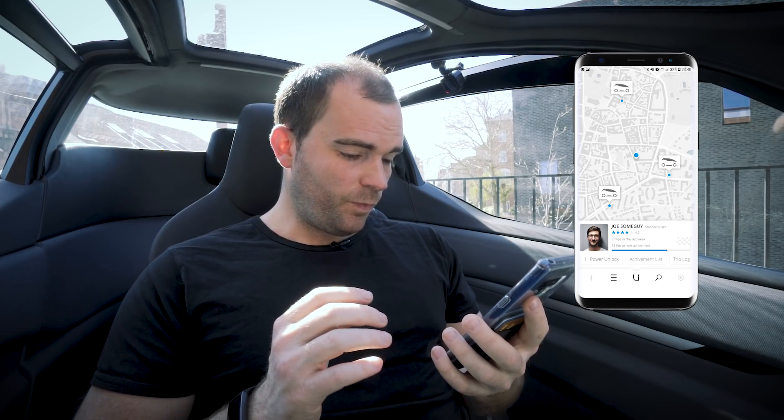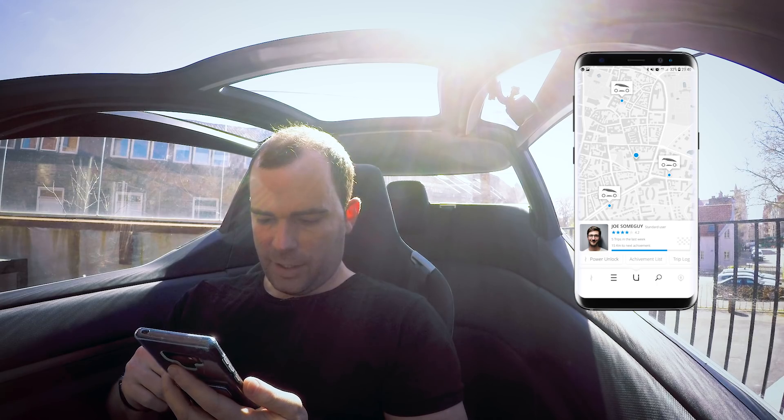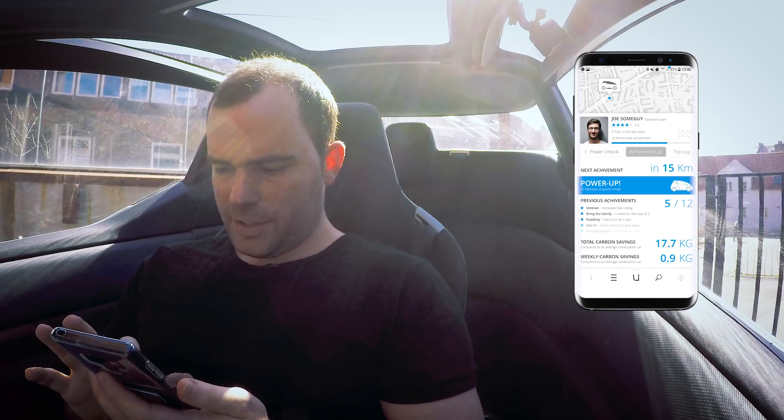Both in the car and on your mobile device, the team has been developing both. The use cases shown here are standard car sharing: peer to peer, free floating or station based. We'll hone in on certain niches when we bring our product to market to create the highest impact, scalability, and significant job creation for societies around the world. I'm opening the mobile app looking at Joe Sumguy, a standard user who's done 5 trips in the last week with 15 kilometres to his next achievement. We'd really like to gamify sustainable but safe driving behaviour, as this data is valuable in improving insurance premiums and protecting the asset on the road. His total carbon savings are 17.7 kilograms.